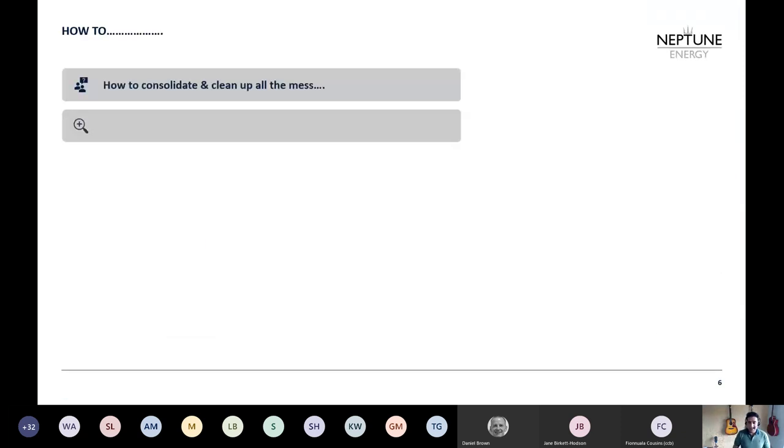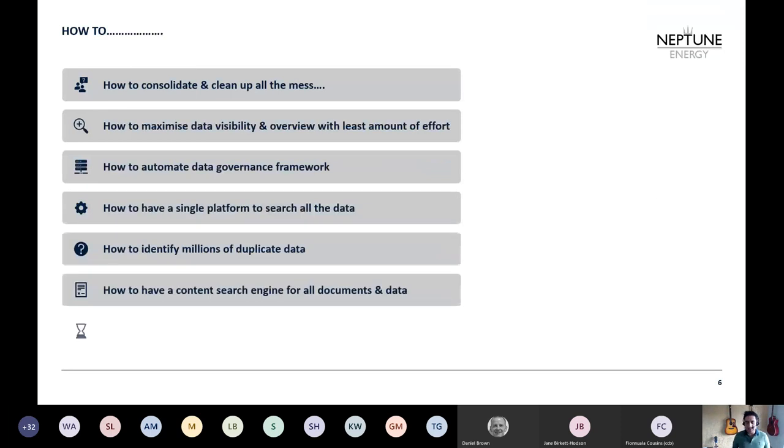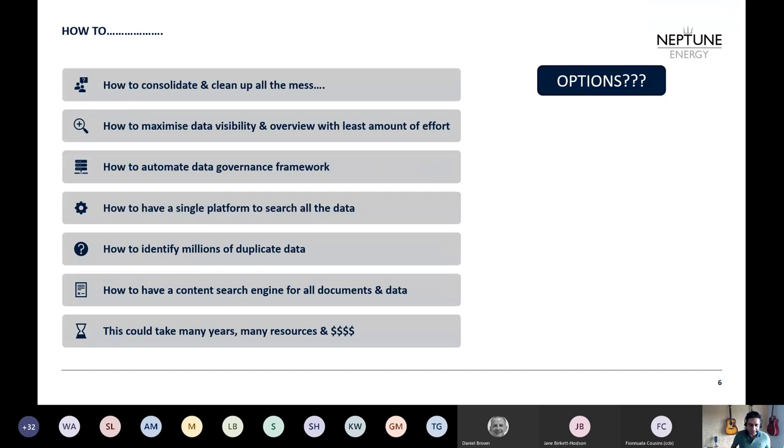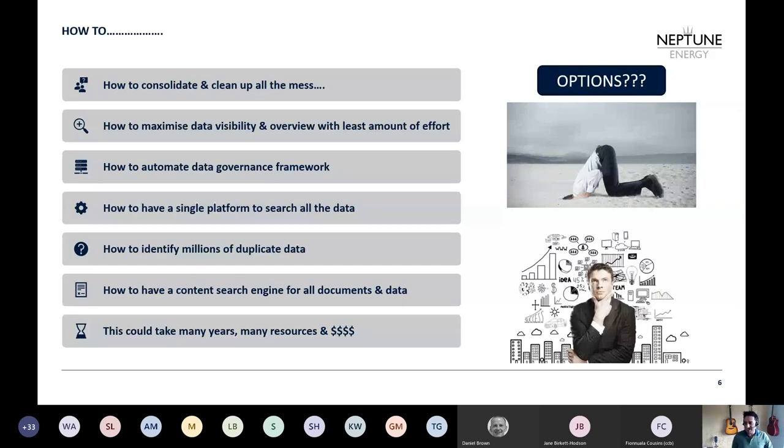So I said, okay, that's a big challenge. How do I clean up all this mess? How do I maximize data visibility with the least effort? I'm the only one here — how do I automate all these processes, have a single platform to search all the data, and identify millions of duplicates? It's not possible for a human to do that. It could take many years, many resources, and a lot of money, which the business doesn't allow right now. Option one: bury my head in the sand and do nothing. Option two: think about it and do something. Fortunately, I chose the later option.